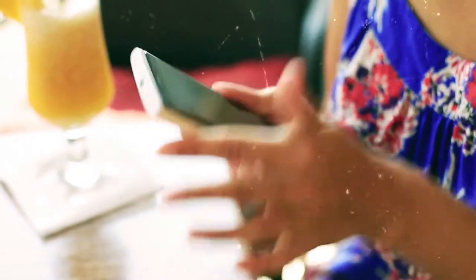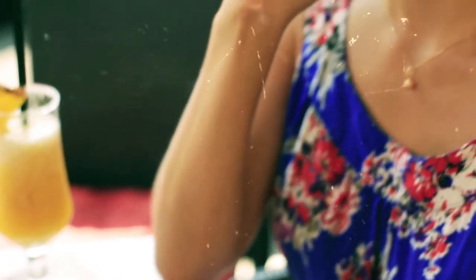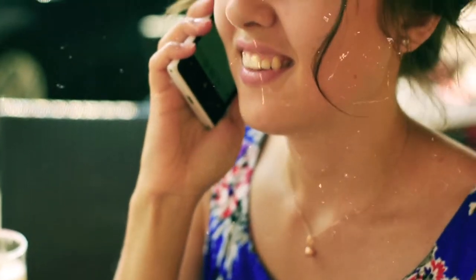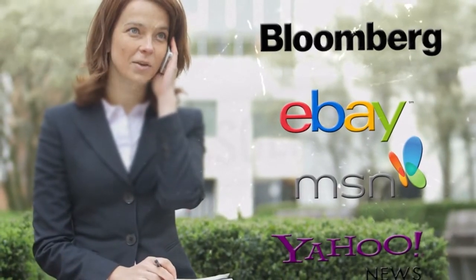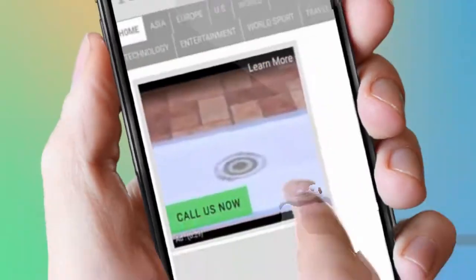That's why our trademark Click-to-Call ads let prospects call you right from within the ad — it takes just one click. Your ad can be placed across the entire web, on any relevant website, or any site your prospect goes once they leave your site. From Bloomberg.com to eBay, from MSN to Yahoo News, your ad can run anywhere.